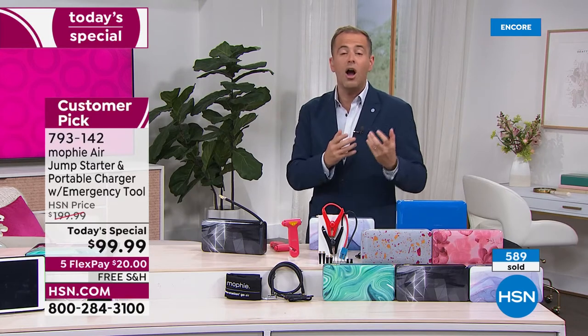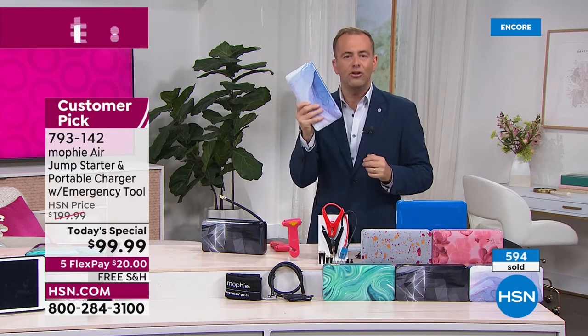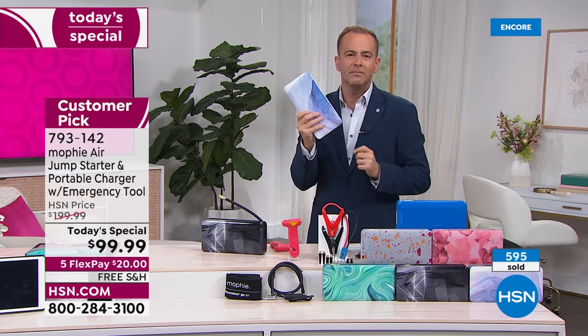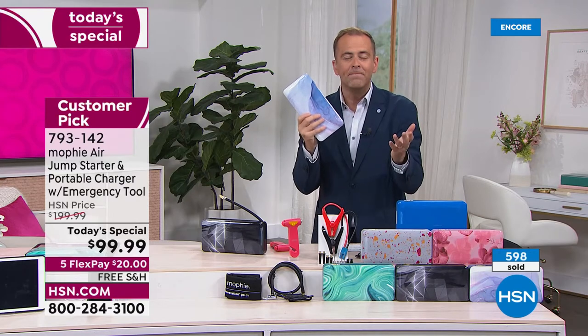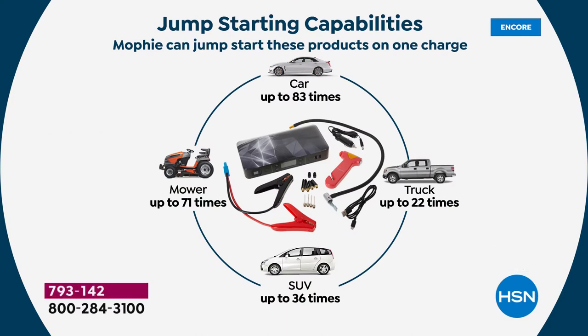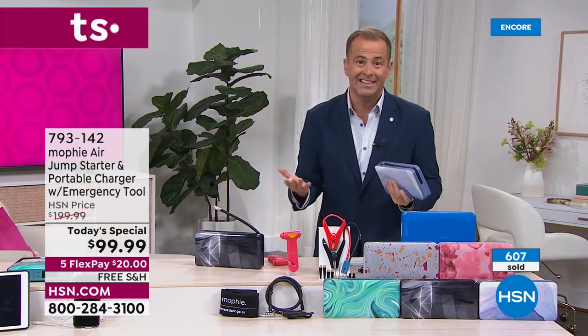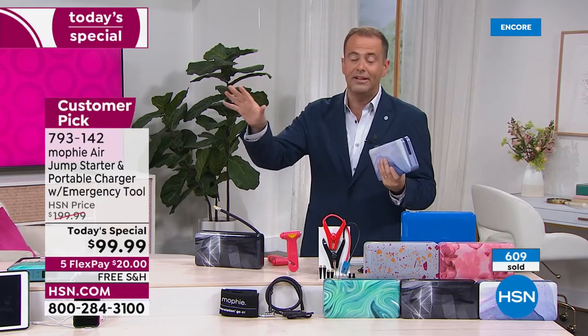This will jumpstart your car 83 times — 83 times. That's amazing. That's the power of this. It will charge your devices, put air in the tires. If we were just selling this alone on the fact that you never needed to go to the gas station, never needed to put quarters in the machine — it's worth every penny. When your tires are not fully inflated, you're using more gas, and gas is so expensive. We need to make sure they're fully inflated. You attach the tip to the tire, type in the PSI, and it will automatically inflate the tire to the PSI that you need.